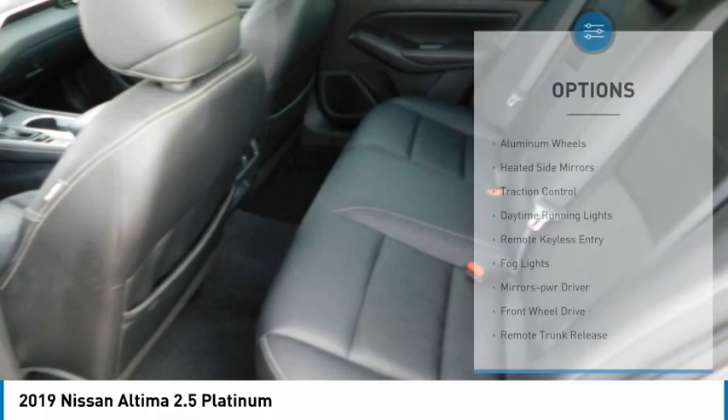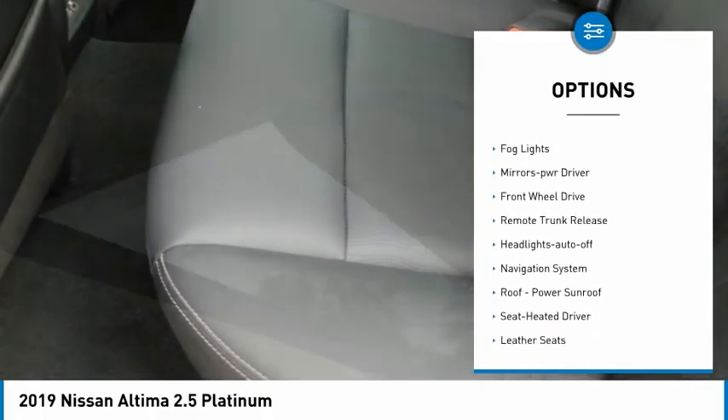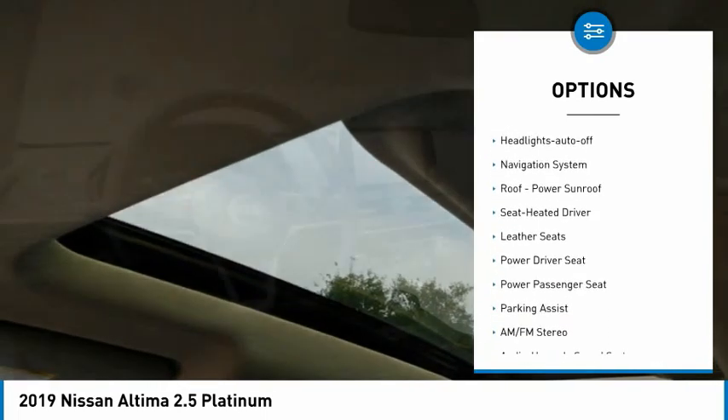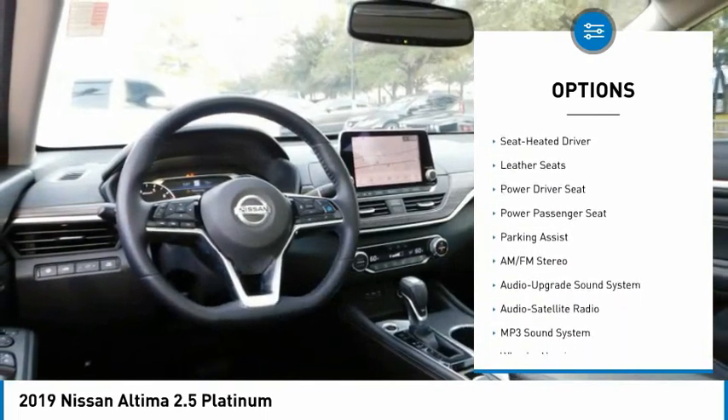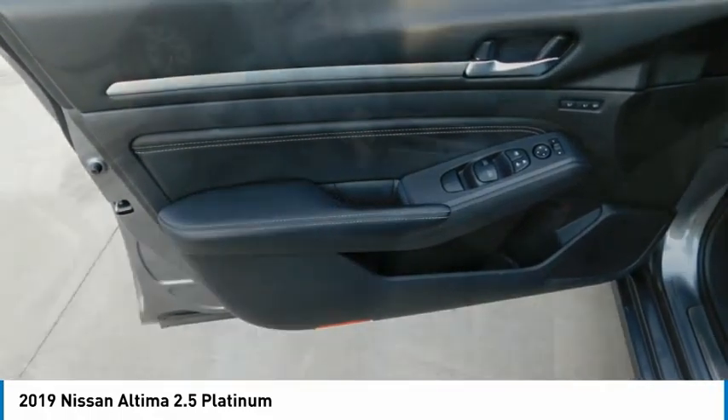Here are some of this vehicle's great options: aluminum wheels, heated side mirrors, traction control, daytime running lights, remote keyless entry, fog lights, mirror memory, FWD, remote trunk release, and headlights auto-off.